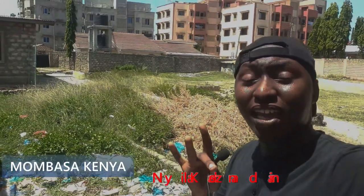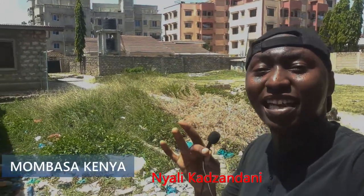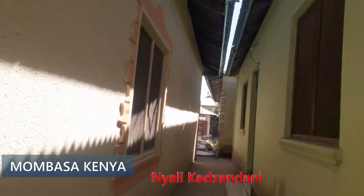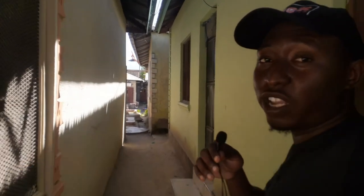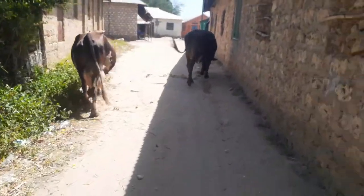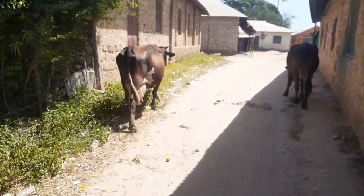Hello guys, I'm in Mombasa, Kenya in a place called Kazandani near Bamburi. Today I'm gonna show you around this place. No one has ever recorded a video around this place, and today I'll be showing you how this area looks like, so stay tuned.